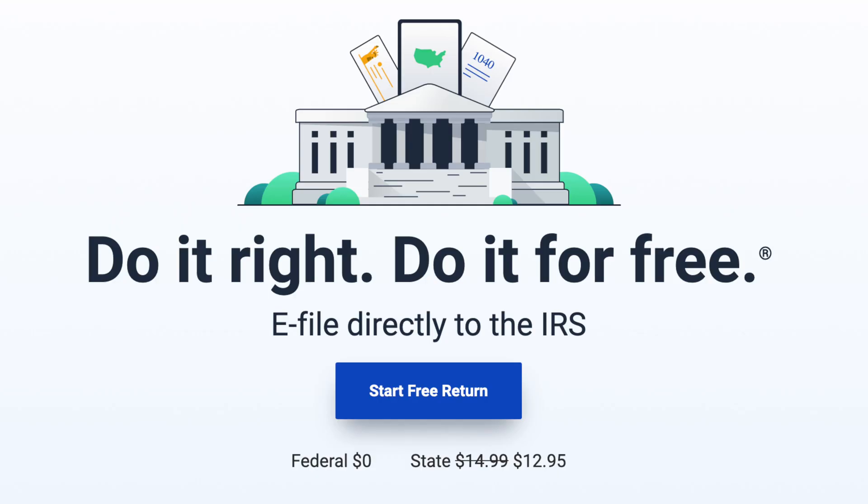When people talk about getting you the maximum refund, every single firm, software, and CPA is supposed to get you the maximum refund because they all follow the same prescribed formula. Free Tax USA is $0 to file your federal tax return and $12.95 to file your state tax return.